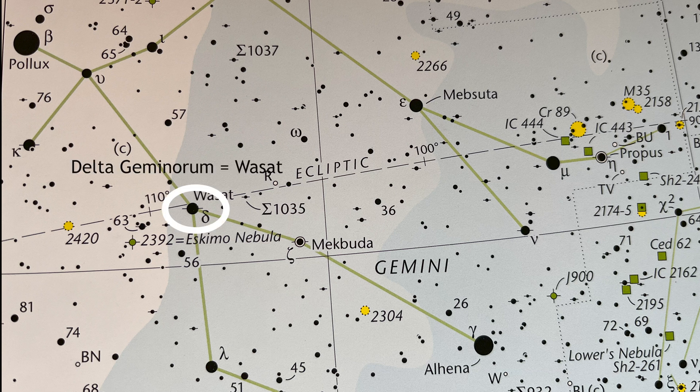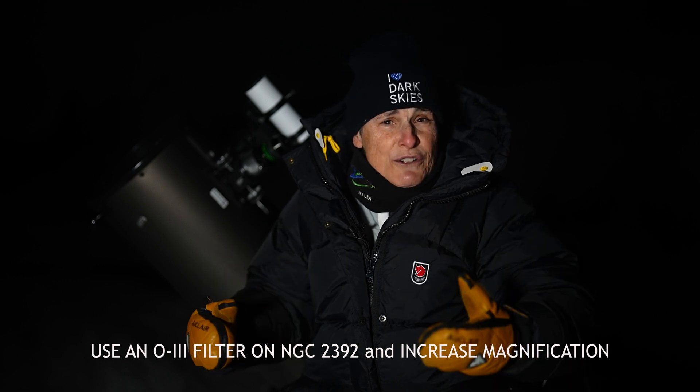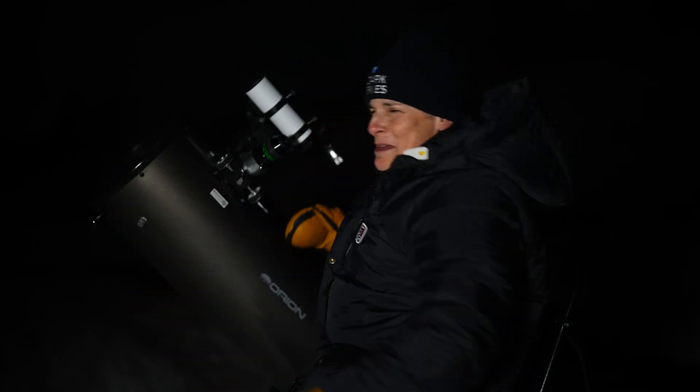Now let's find another planetary nebula — NGC 2392, known as the Eskimo Nebula. Go to the other twin, Pollux, and move down to Delta Geminorum. NGC 2392 will be 2.4 degrees east-southeast of Delta. It's also known as Caldwell 39, and it looks like a small, round, blue-gray mottled glow with a fairly easy central star. It's called the Eskimo Nebula because photos make it look like a face with a fur parka. To see the dark features of the Eskimo's face, you'll need an 8-inch or bigger telescope — use an O3 filter and averted vision.